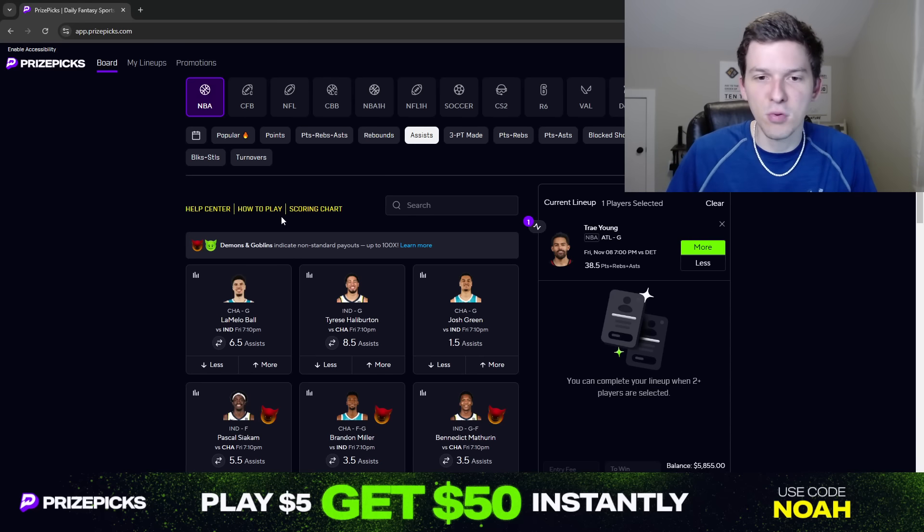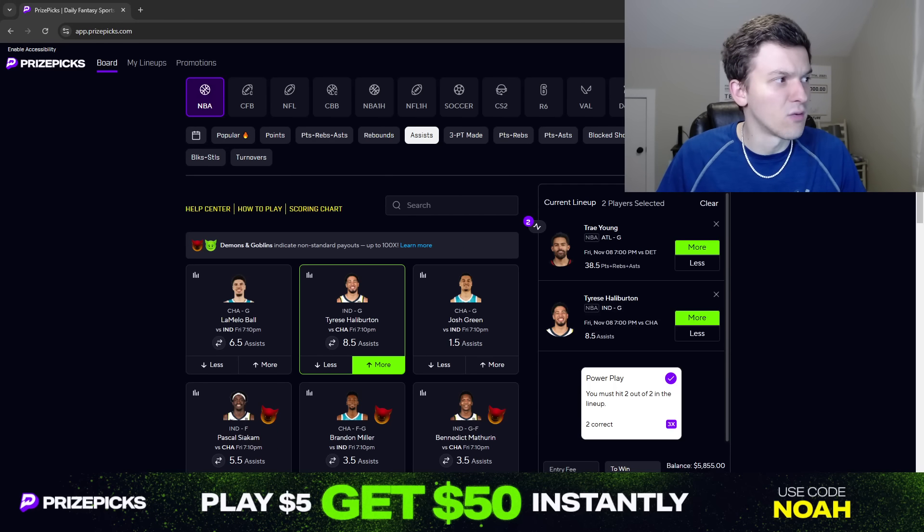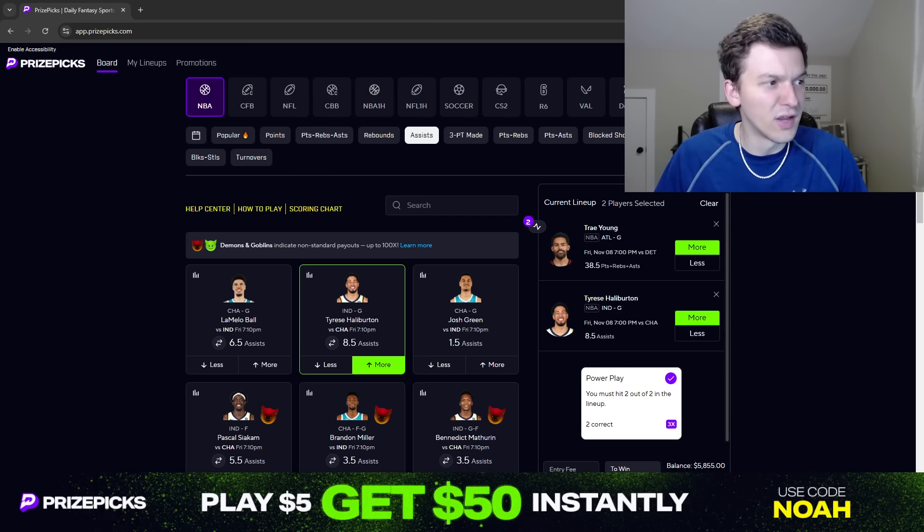The next prop I like is going to be an assist prop, and I'm liking Tyrese Halliburton for more than 8.5 assists. Tyrese Halliburton started off the season with really low assist numbers, which was not something anyone expected. Last season, Tyrese Halliburton led the league with 10.9 assists per game and was second in the league with 17.8 potential assists per game. So this assist line is two full assists lower than his season average from last season. He had just four assists against Detroit, five against the Knicks, two against the Sixers early on.